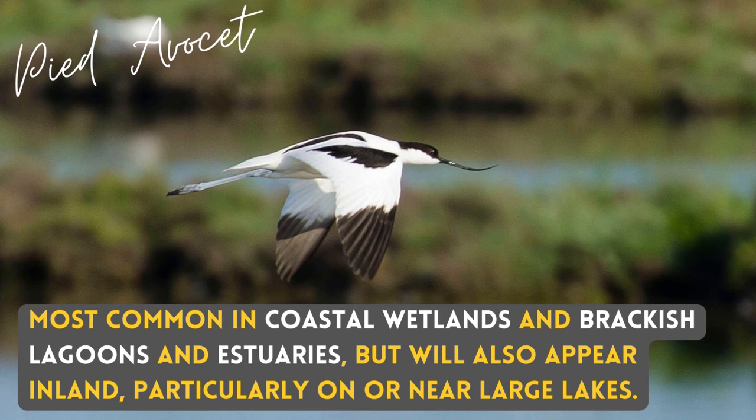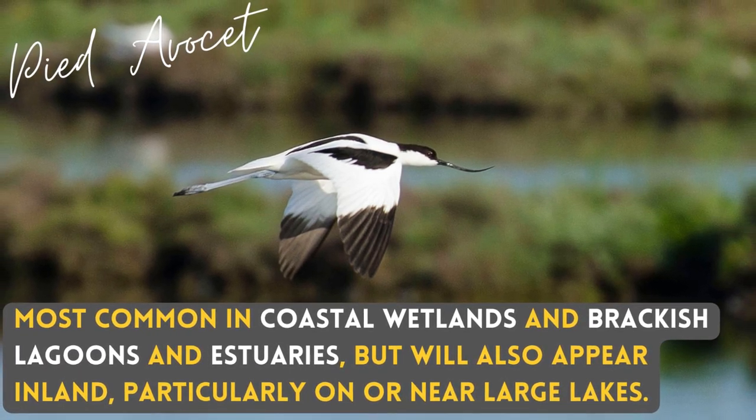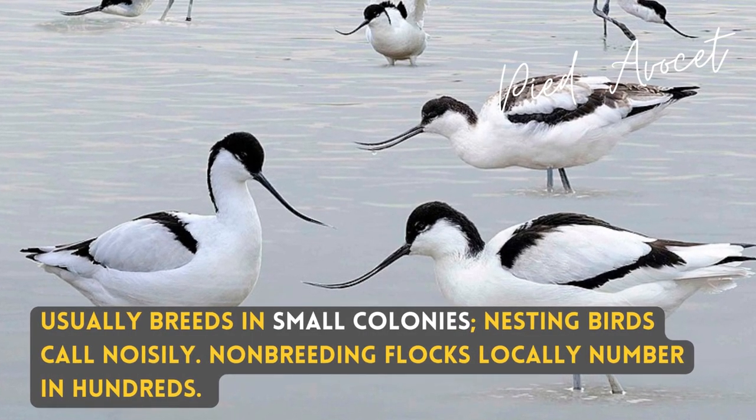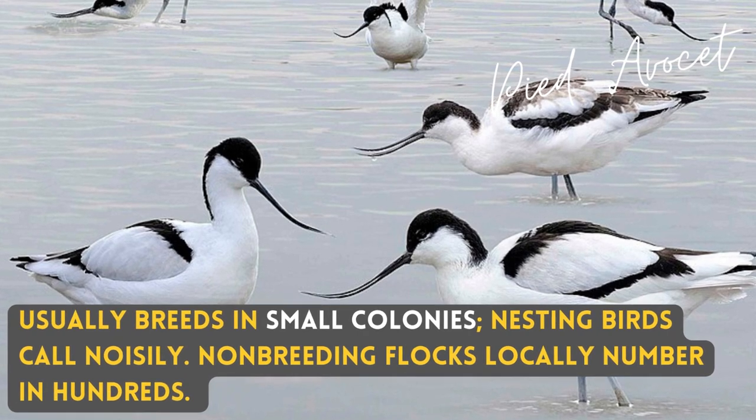Most common in coastal wetlands, brackish lagoons, and estuaries, but will also appear inland, particularly on or near large lakes. Usually breeds in small colonies; nesting birds call nicely. Non-breeding flocks can locally number in the hundreds.